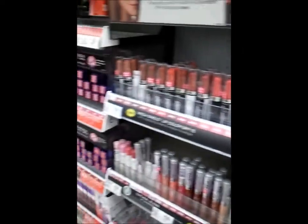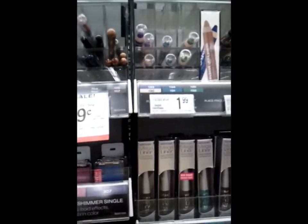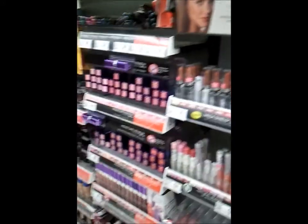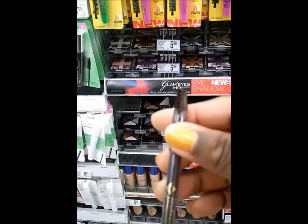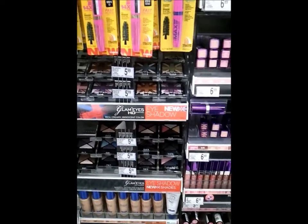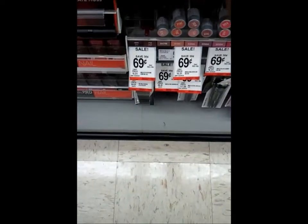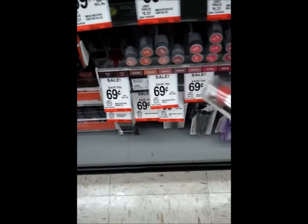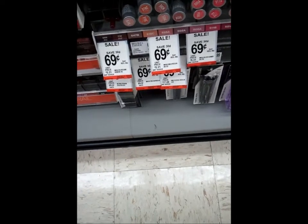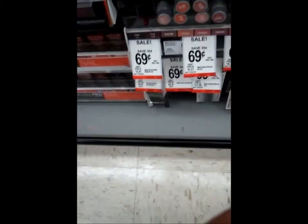I'm at Walgreens now. I don't want to talk too loud because there are a lot of people in here. I'm looking at makeup — I found this Jordana eyebrow pencil, I don't know how much it is, so if you tried it, let me know. They have lipstick for $0.69. Oh, I was just looking at this at Walmart — this is Zach lipstick. I need a super pink one, and I think this is it, so I'm going to get that one. It's $0.69.